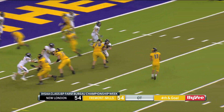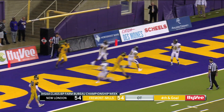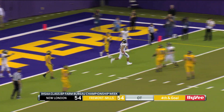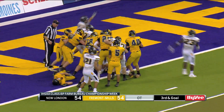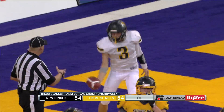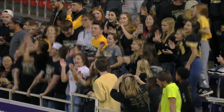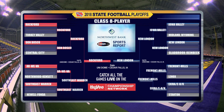We're going to overtime at 54-54. Fourth and goal at the one, Venata going for it — he's intercepted. No points for Fremont Mills on the first possession of overtime. New London needs any score for the win, and McSorley gets that push on the quarterback sneak for the walk-off winner. 60-54, New London takes down Fremont Mills in an absolutely wild game.